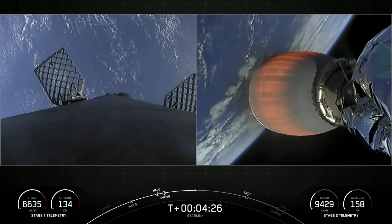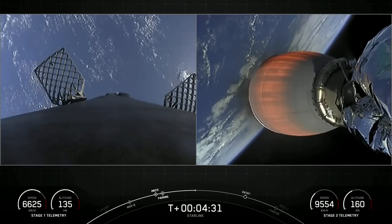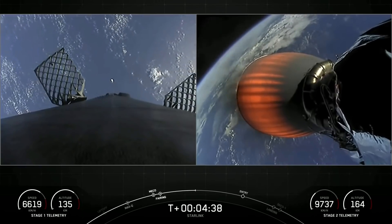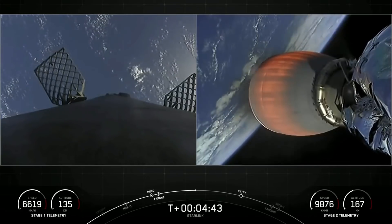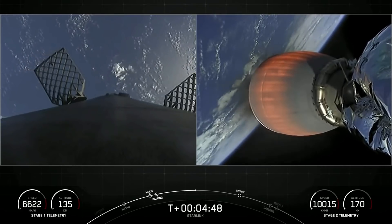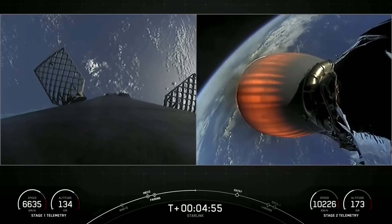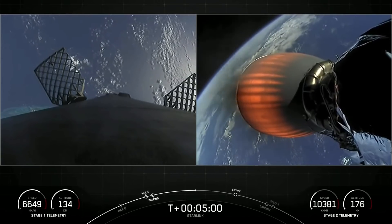If you're just joining us, we've had a successful liftoff of Falcon 9 from Cape Canaveral Space Force Station's SLC-40, and right now you're looking at live views from the first and second stages. The first stage is currently making its way back to our drone ship, A Shortfall of Gravitas, in the Atlantic Ocean, and the second stage is carrying our stack of 48 Starlink satellites to low Earth orbit. This is our 10th mission of 2022 — the 10th mission in 10 weeks and the 7th Starlink mission of 2022 so far.